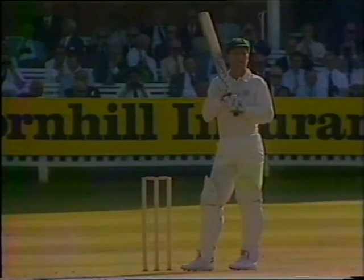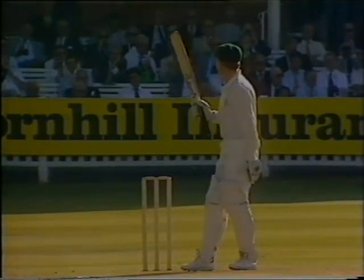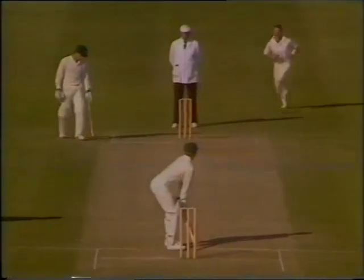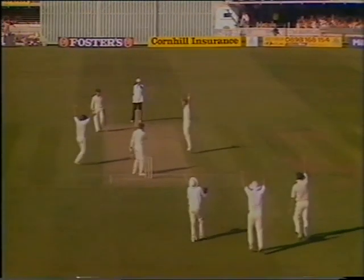A good effort by Kim Barnett there, but that ball was... Healy's been at this pavilion end, but that was against the bowling of Foster. Four close catches.